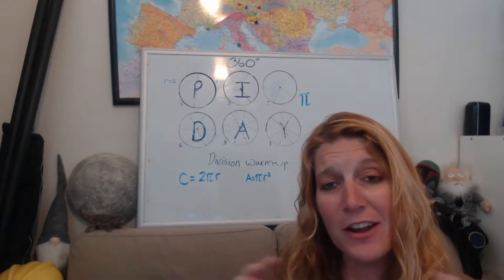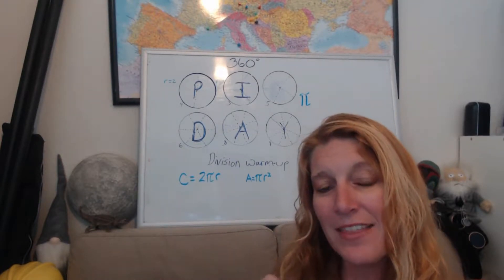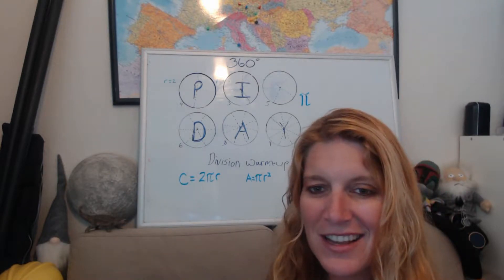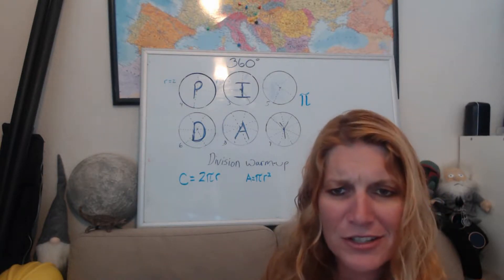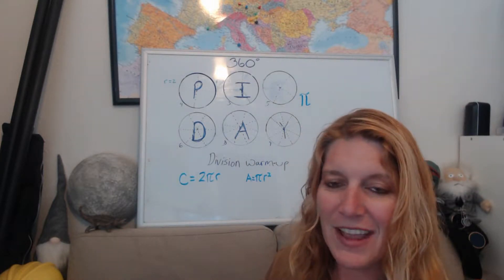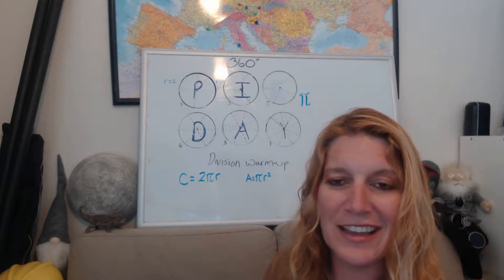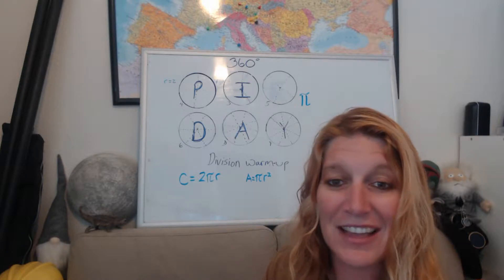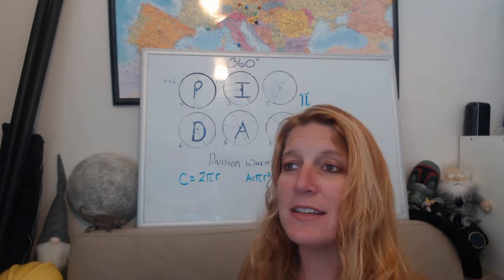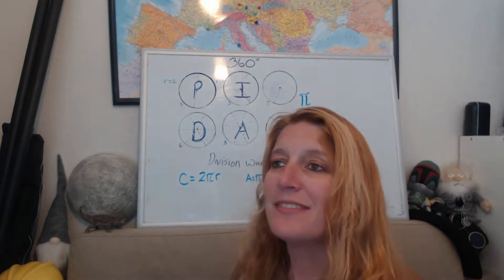The NASA Pi Day challenges are set up for grades six through twelve, so students can actively participate in and actually work through these problems. Every year they put up the challenges, and then the day after Pi Day — March 15th — they put up the answers. So you can challenge yourself, challenge your family, get some work done together, and then see how well you did the next day. Make sure you check that out.